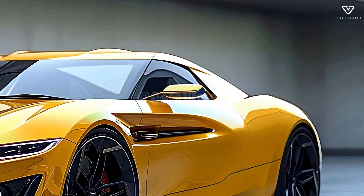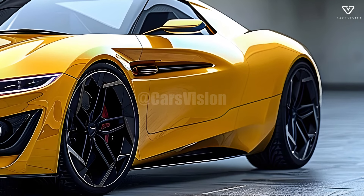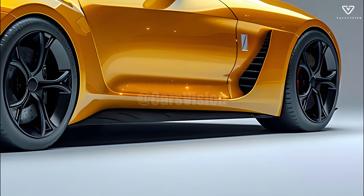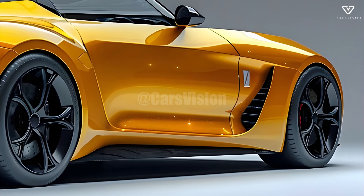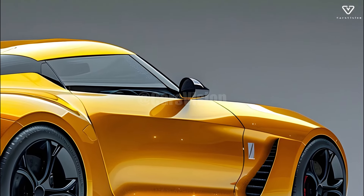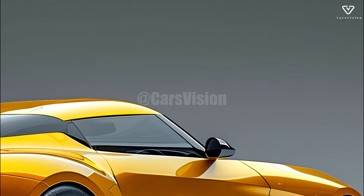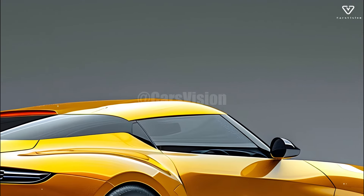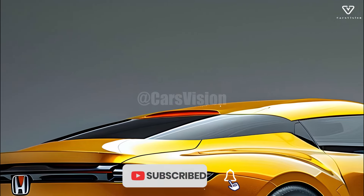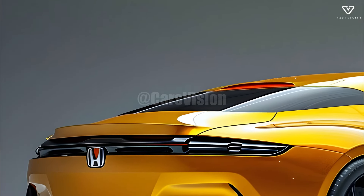A 1.5-liter turbocharged inline-four engine that strikes an ideal mix between power and efficiency powers the Honda S1500. With its around 200 horsepower, the engine guarantees quick acceleration and a thrilling ride. With its outstanding performance and fuel efficiency, the S1500 is perfect for both short trips around town and longer road trips. This two-in-one feature really shows how committed Honda is to making cars that can do it all.